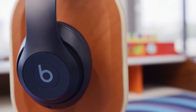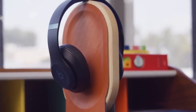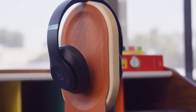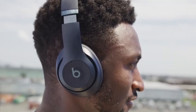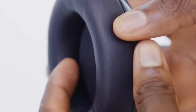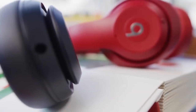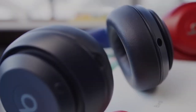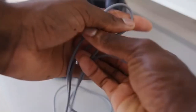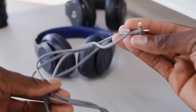The foldable design ensures easy portability, making them ideal for on-the-go use. Beats, renowned for their deep bass and crisp treble, continue to set the bar high in the world of headphones. Whether you're enjoying music at home, on your daily commute, or at the gym, the Beats Over-Ear Headphones offer a superior audio experience that truly elevates your connection to music. These headphones embody the perfect blend of fashion and function, making them a popular choice among music lovers who crave both exceptional sound quality and a sleek design.